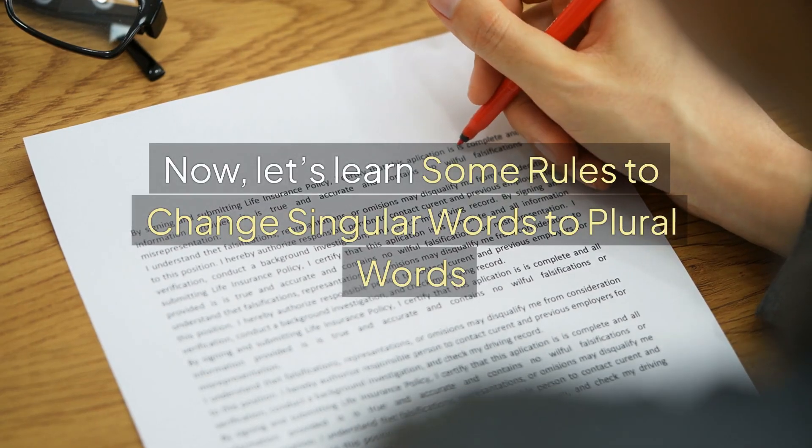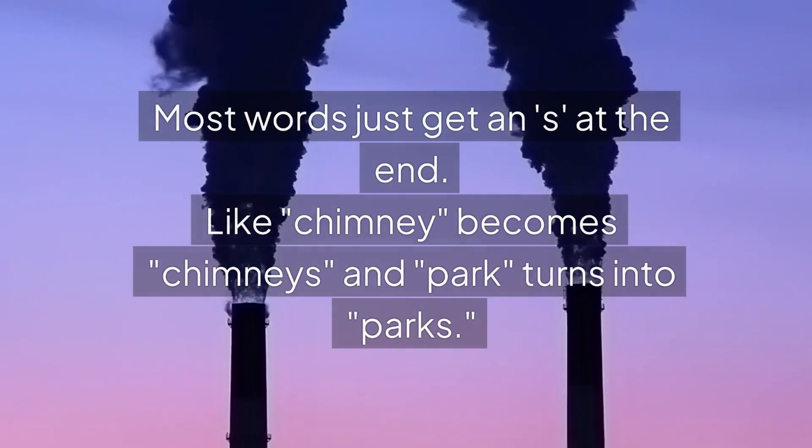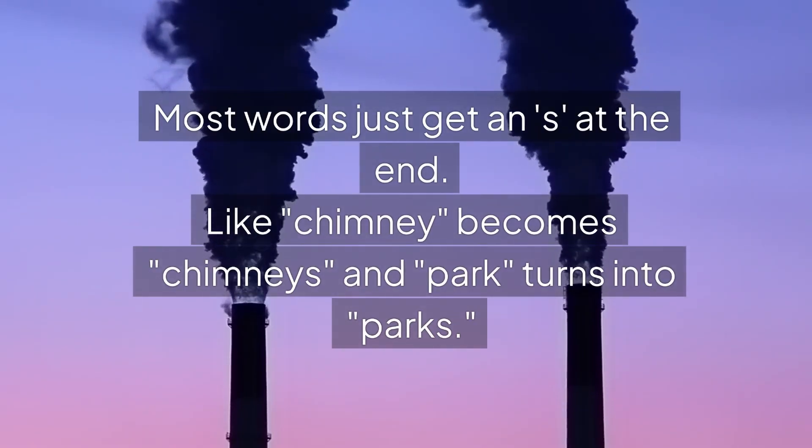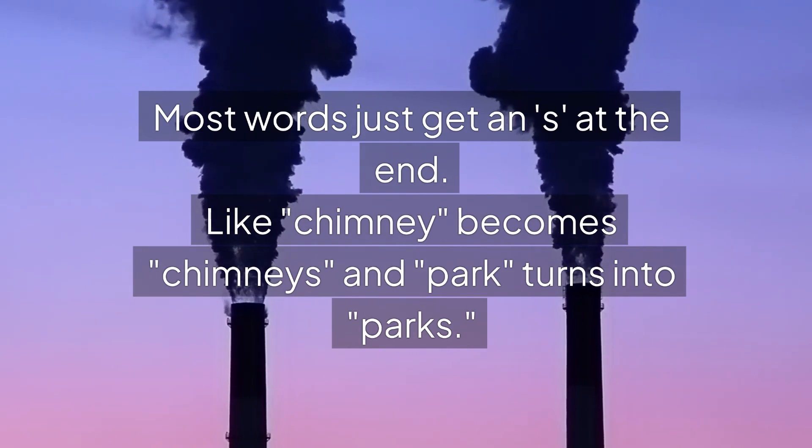Now, let's learn some rules to change singular words to plural words. Most words just get an S at the end. Like, chimney becomes chimneys, and park turns into parks.